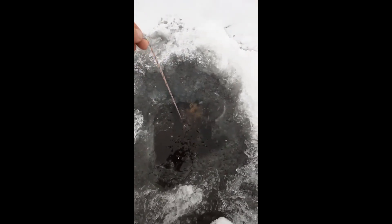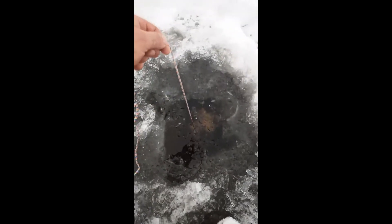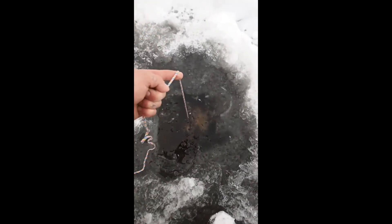Don't go all the way to the bottom because you don't want to catch crayfish, you want to catch bait. So you can see right there, I pretty much just have it literally a couple inches off underneath the ice. Then you get a stick, tie your line to it, and just hang it out there and leave it for a bit.